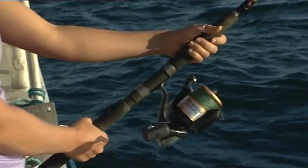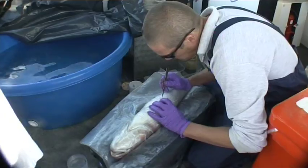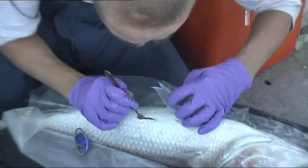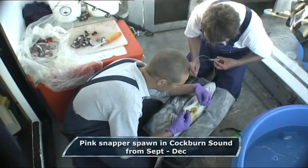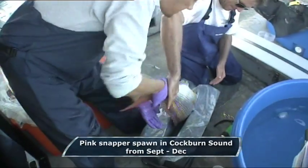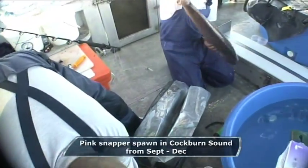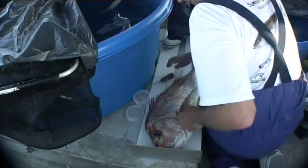We're not having any luck landing them today, but each month during spawning season, Dr. David Fairclough and his fisheries team tag small numbers of snapper in the sound. The fish is anaesthetised, and the acoustic tag is sewn into its belly. Then the snapper is fully revived and released. Every tag has its own special code, so scientists can track individual fish.